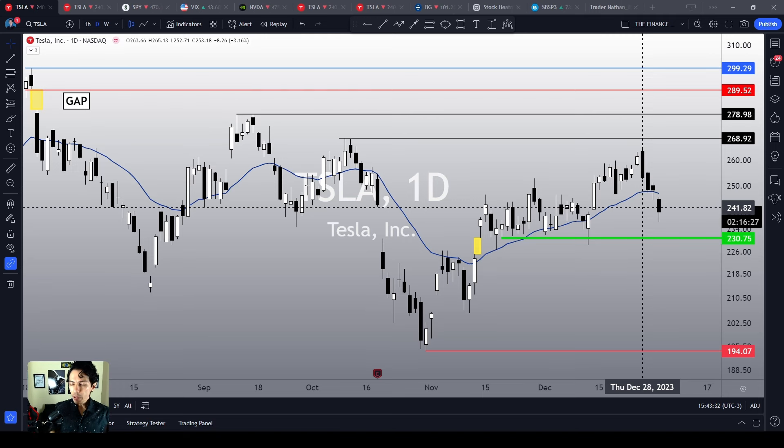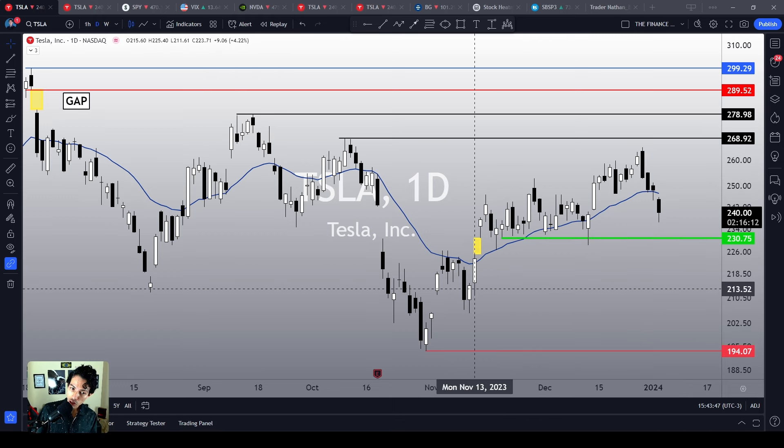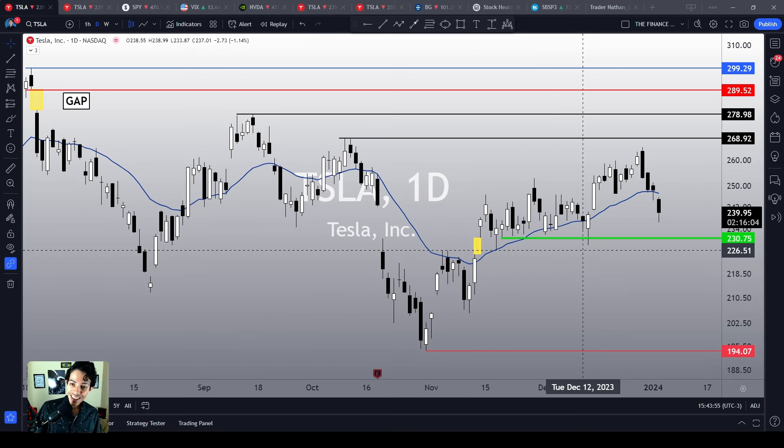Tesla shares are experiencing the first sign of a bearish reversal. They are losing the 21-exponential moving average and will probably close below this point today — the first time since November 10th, almost two months ago. So the market is in correction territory. What should we expect from now on? That's what we are going to see in this video.